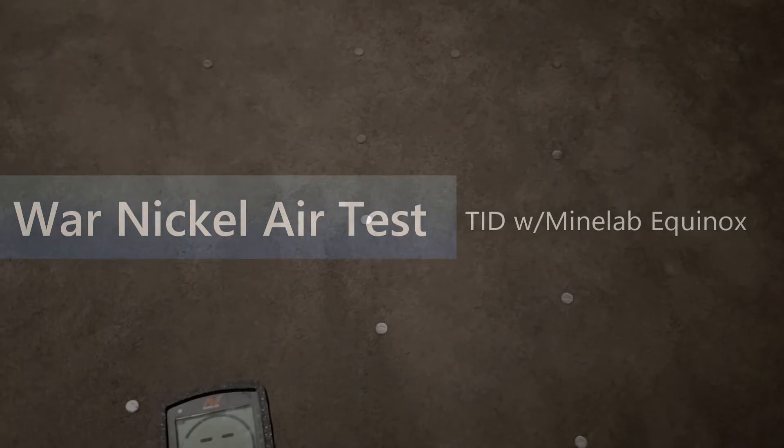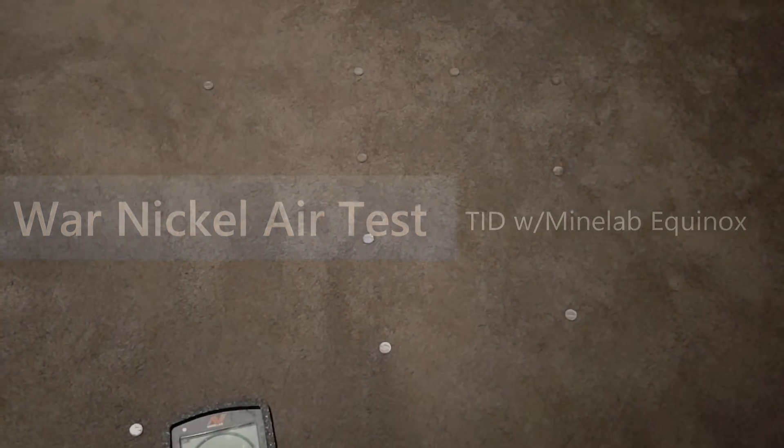Since the topic came up, I thought I'd do a quick video on how silver war nickels ring up sometimes. I'm using a Minelab Equinox here, but it really applies to any machine. Sometimes these war nickels will ring up a little bit higher than your standard nickel.